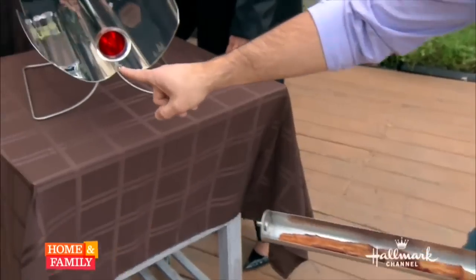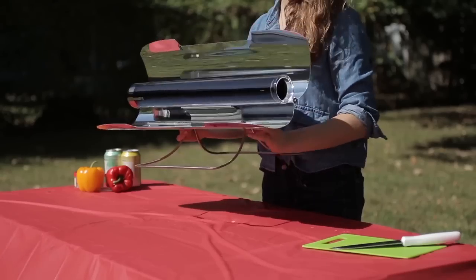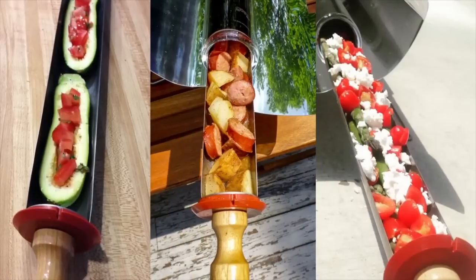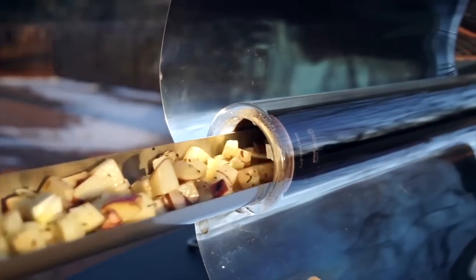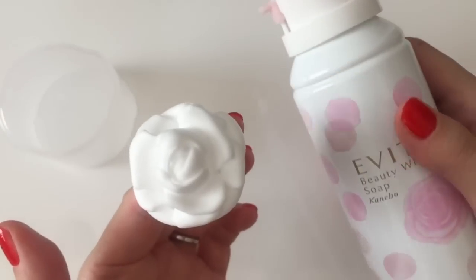Solar Cooker, a fuel free cooking device that captures light from a broad range of device angles. A soap dispenser that pushes out foam which is shaped like a perfect rose.